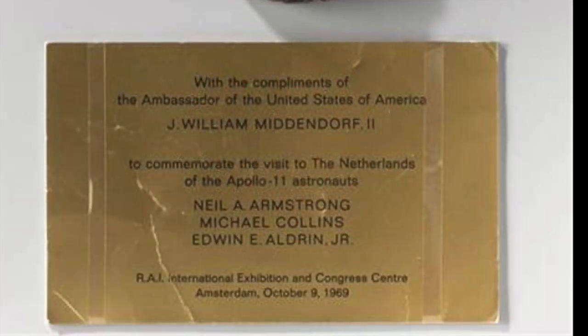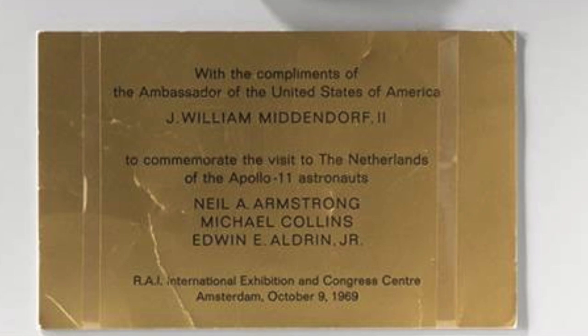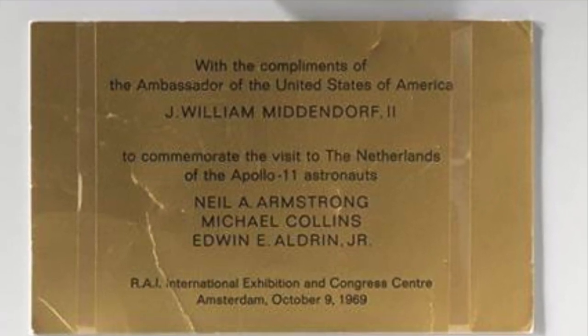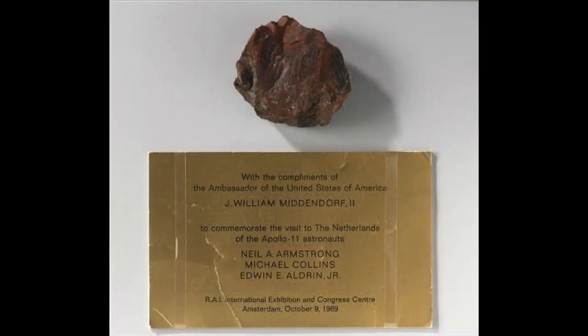The BBC reported that it was given to former Prime Minister Willem Drees during a goodwill tour by the three Apollo 11 astronauts shortly after their moon mission in 1969. When the Prime Minister passed away, the rock was then put on display in the museum. Due to the size and how rare the object was, reports said it was even insured for over $500,000.